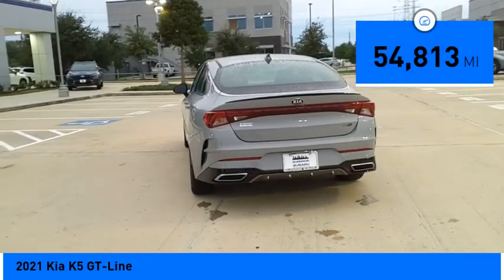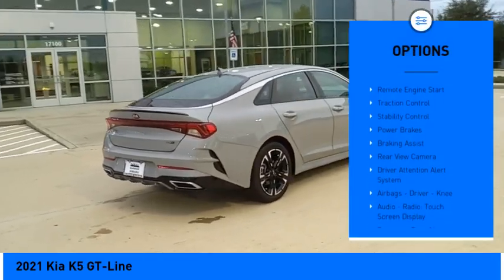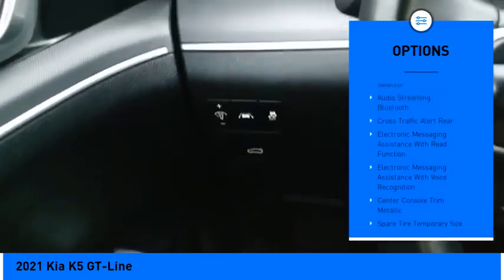This vehicle has less than 55,000 miles. Here are some of this vehicle's great options: power windows with safety reverse, remote engine start, traction control, stability control, power brakes, and braking assist.